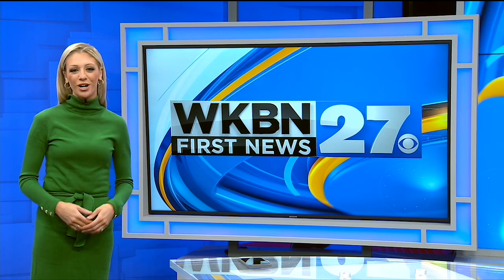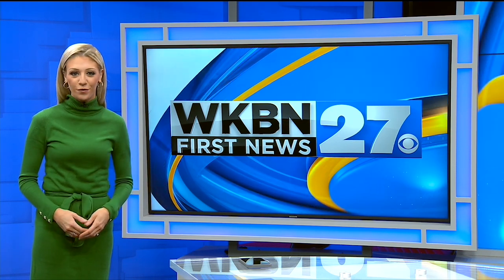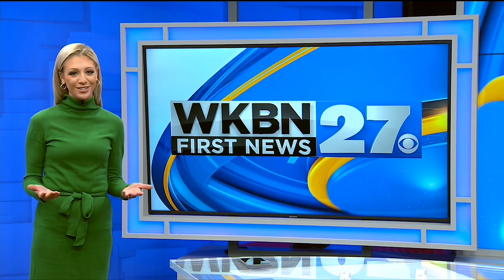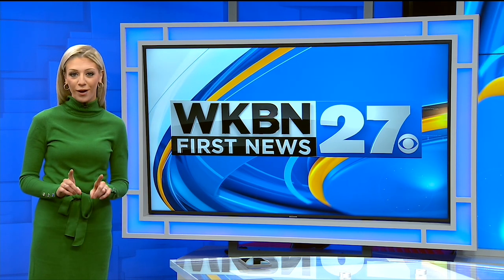I'm Lindsay Watson. Thanks for watching the WKBN 27 First News YouTube channel. If you want more video news, subscribe to our channel, and don't forget to download the WKBN 27 First News app for breaking news alerts.